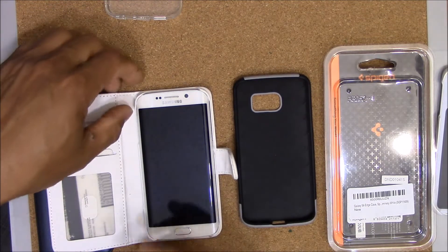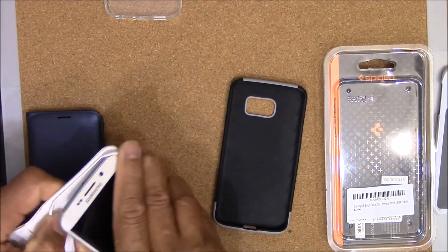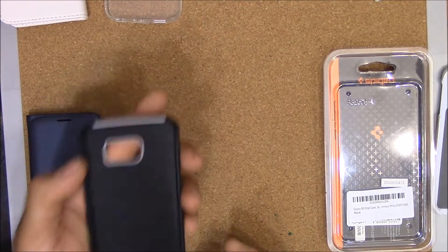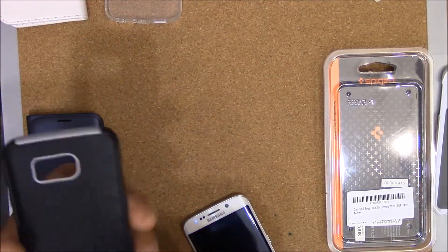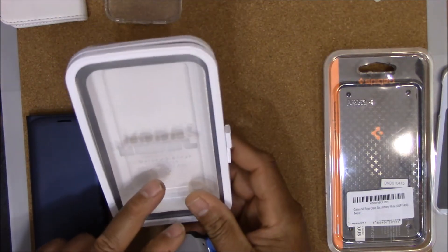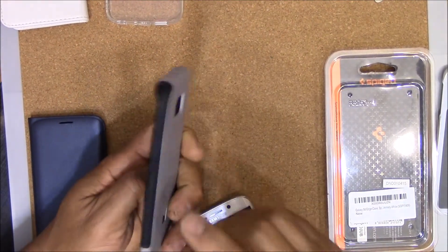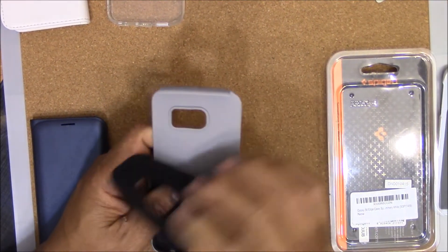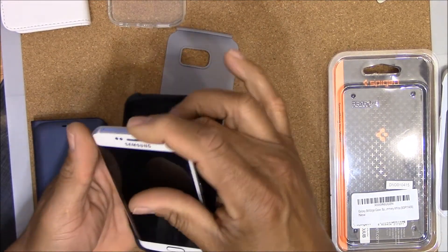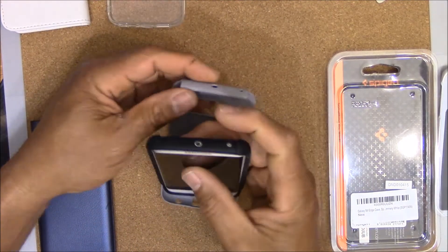If you do decide to go with just a simple slim case, I would go with something like this. I think it's called a Model case — this is a Model dual layer protective case, and I would recommend this case or a case like this. It's a two-part case so you're going to get some protection, though it's not going to protect your front screen if it falls on it, but at least you'll get a certain degree of protection.